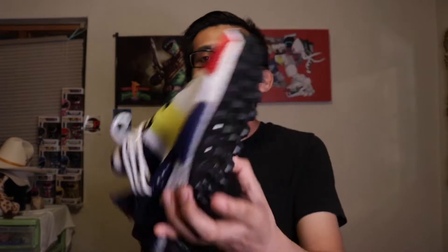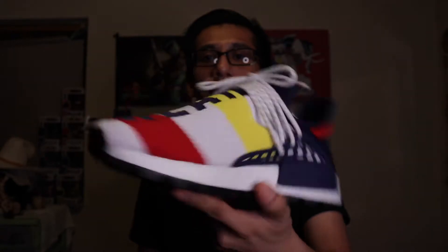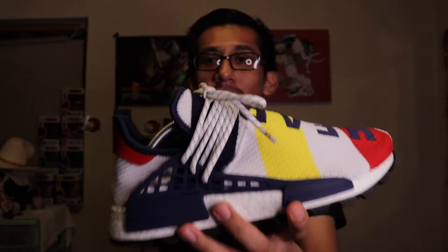This is pretty much a Pharrell shoe in an Ultra Boost shape — not like the NMD Human Races. I actually managed to grab the BBC Human Race NMDs, which are right here to my left. It's my first pair of Human Race NMD Pharrell shoes — the BBC collab. So between these, the Human Races, and the Yeezys, those are my three recent Adidas pickups.